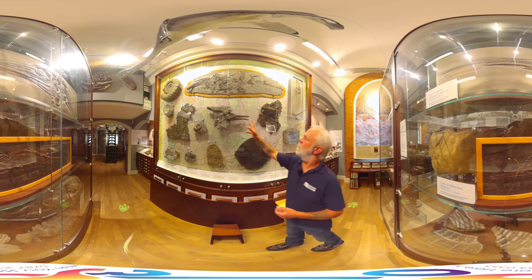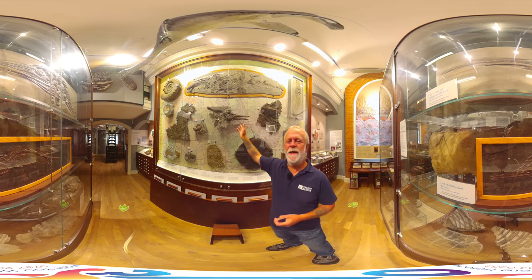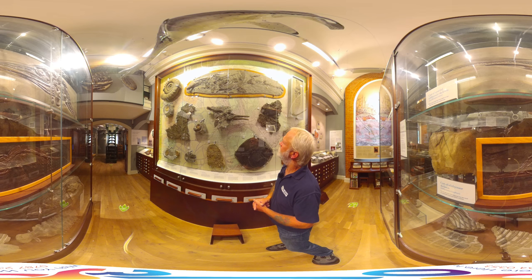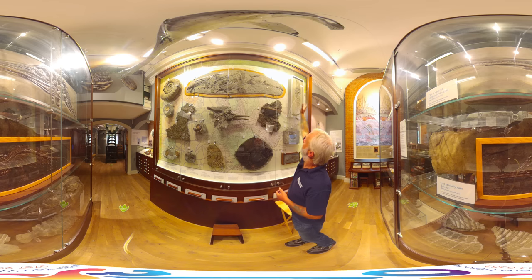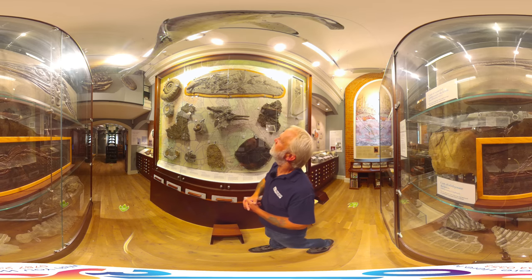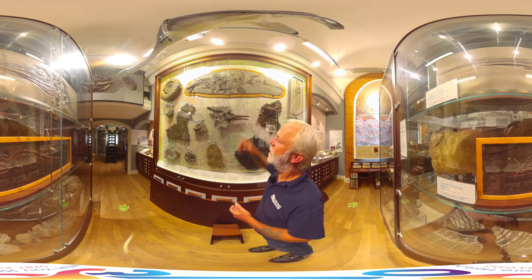This one was found by my colleague Chris. And this is Ichthyosaurus anningae, which was only recognised as a new species a few years ago, and of course named after the fabulous Mary Anning. Other things: a big plesiosaur flipper up here, another fish, crinoids, another more scattered ichthyosaur, again found by a local collector.